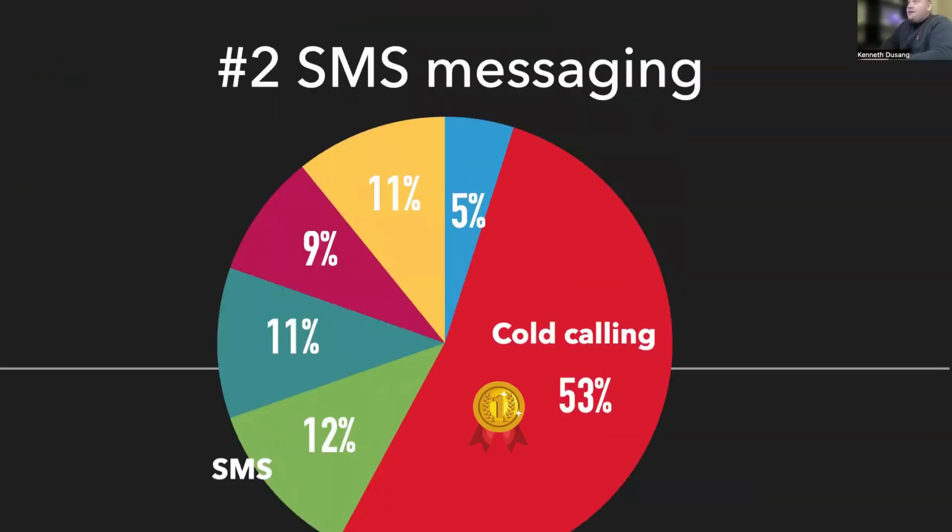The next one is going to be SMS messaging. Text message marketing has always been really good. The laws have changed just a little bit on SMS texting — there's a lot of things you have to do now, so we've kind of backed up a little bit on SMS. But a decent percent of our leads came from SMS marketing, which was about 12%.